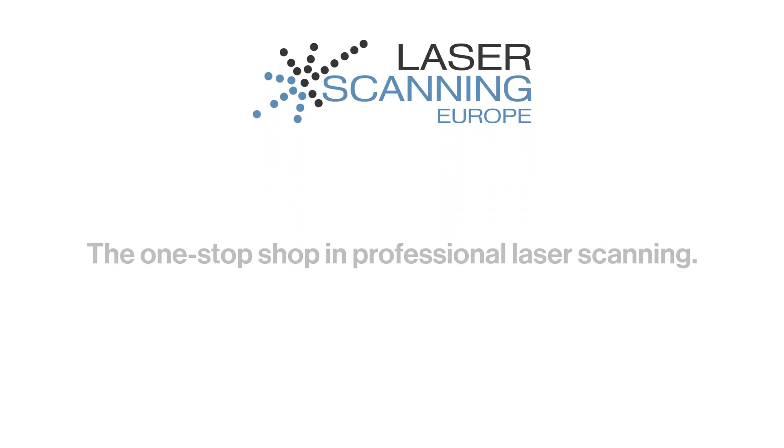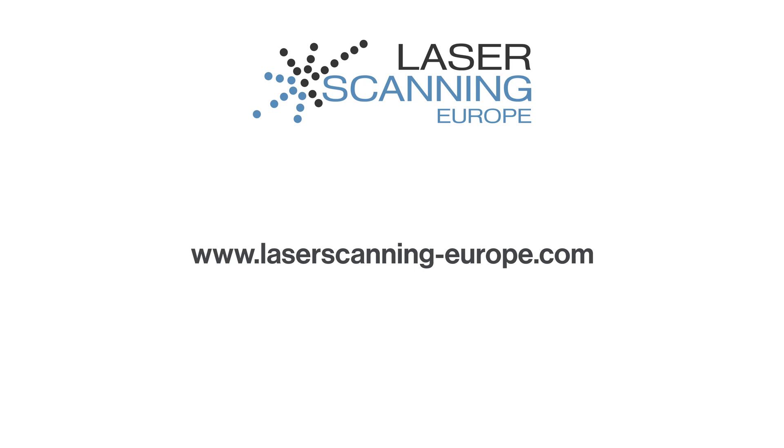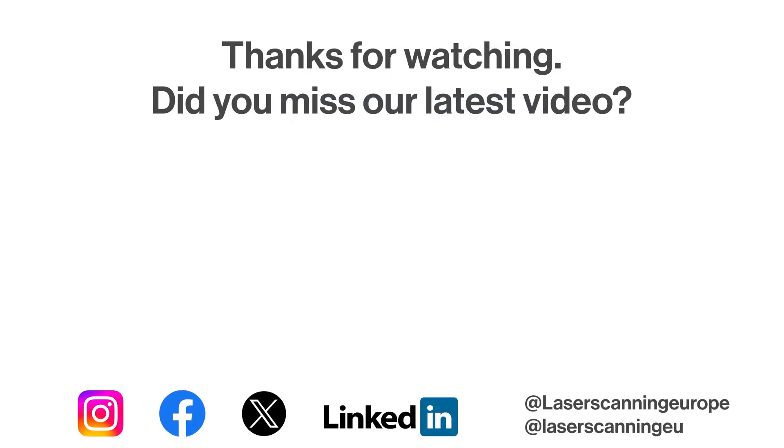Maybe leave a comment if you like this too, if you are also super enthusiastic about Gaussian Splatting. Let us know, leave a comment, give me a thumbs up or subscribe to the channel. Bye bye, see you next time.